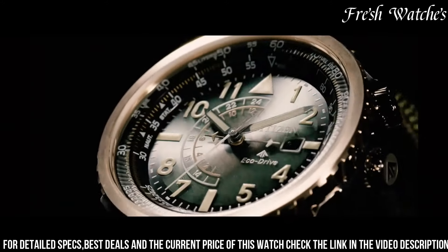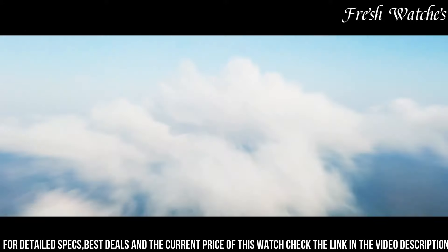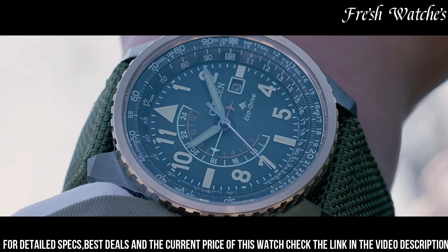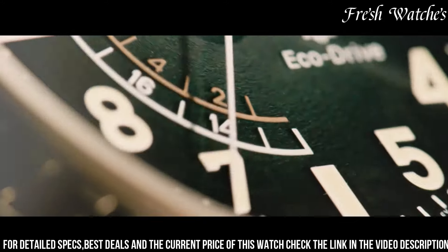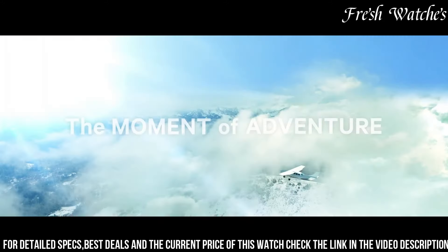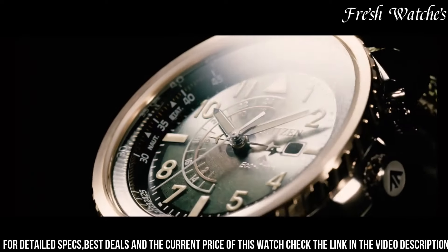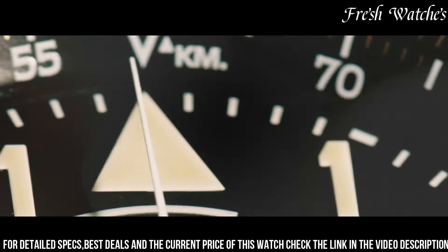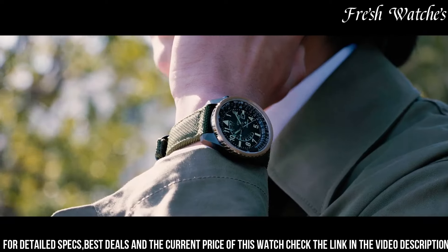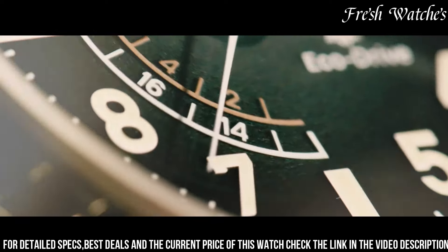Its EcoDrive technology harnesses light, ensuring a reliable and eco-friendly power source. The watch boasts a date display and a 24-hour sub-dial, enhancing its functionality. With water resistance up to 200 meters, it's ready to accompany you on your aquatic pursuits. The Citizen Promaster EcoDrive BJ700013600E represents the fusion of innovation and ruggedness, embodying the spirit of adventure on your wrist.